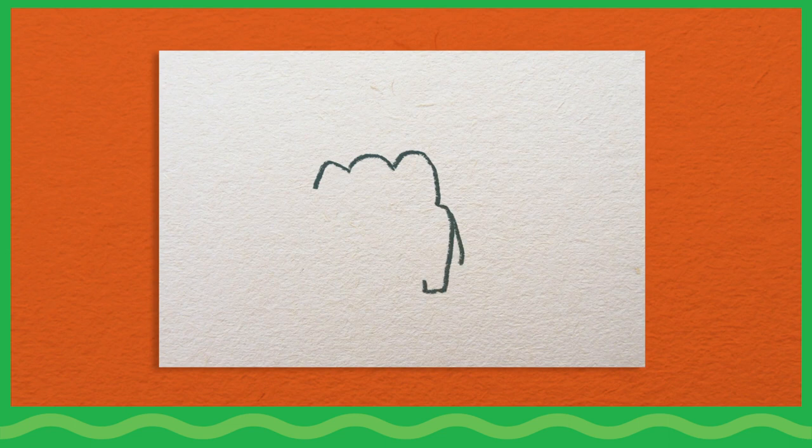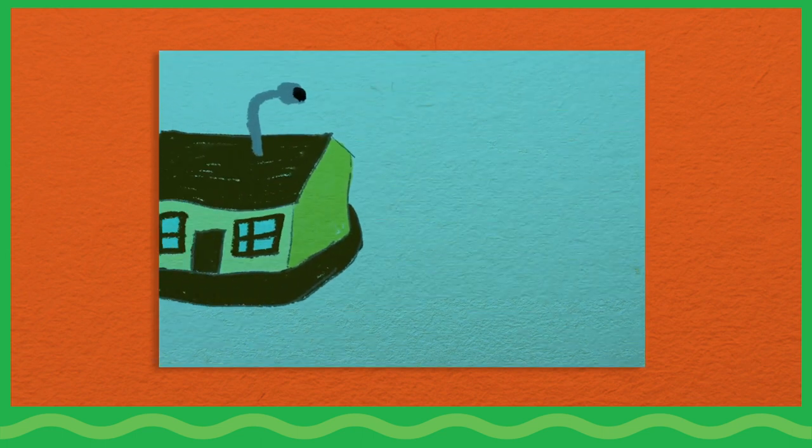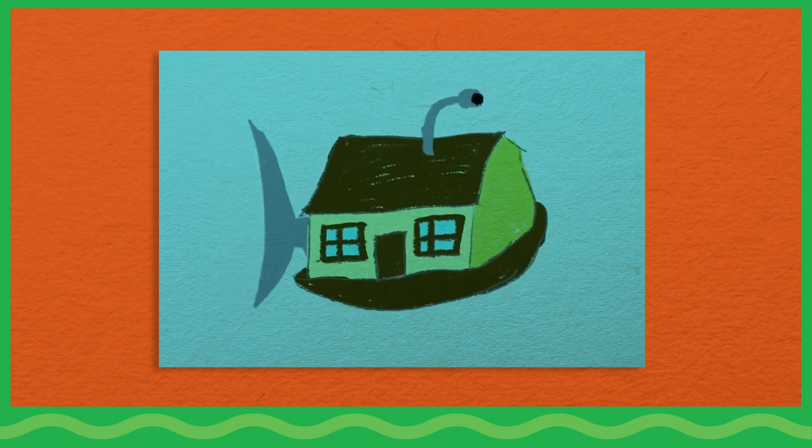Ask children to create new illustrations that bring pieces from one creature together with features from an object or vehicle. What would a flying elephant look like? How would artists create an underwater houseboat that moves like a fish?